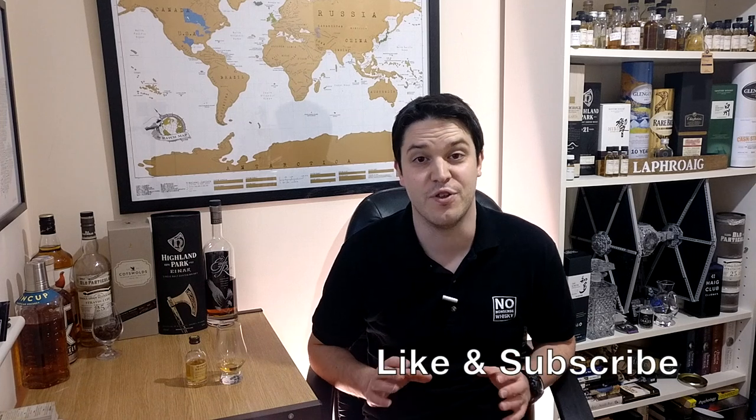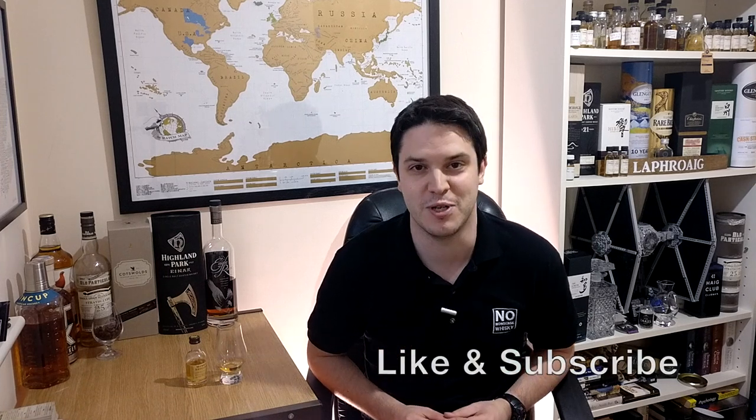Hi there, welcome to No Nonsense Whiskey. My name is VinPF and if this is your first time on the channel do consider liking and subscribing. I put out videos like this every Thursday around about 6:30 UK time.